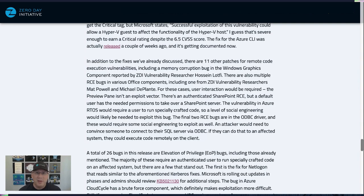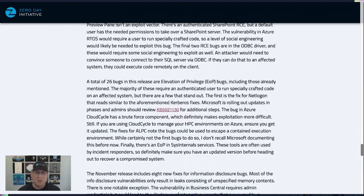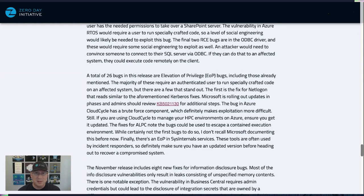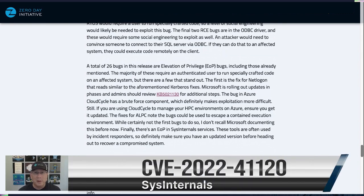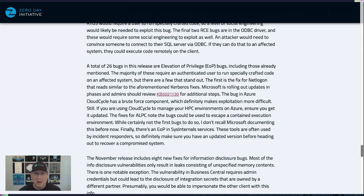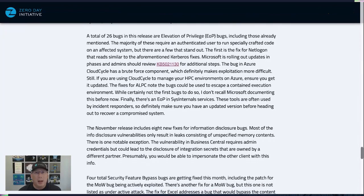Moving on to the elevation of privilege bugs: there's not a lot that's super interesting, but I'll mention the Net Logon one again — there's a KB article with additional steps you need to take. The other one I want to call out is an EoP in Sysinternals services. A lot of incident responders use Sysmon to investigate potentially compromised systems — make sure your incident response tools are up to date. Don't be the person who goes to incident response and gets their own systems compromised because they're using an out-of-date tool.